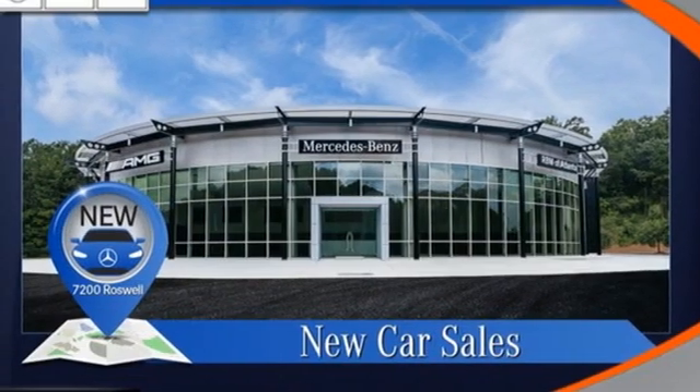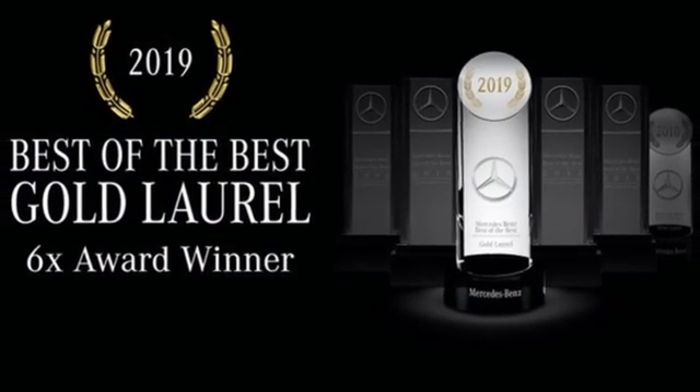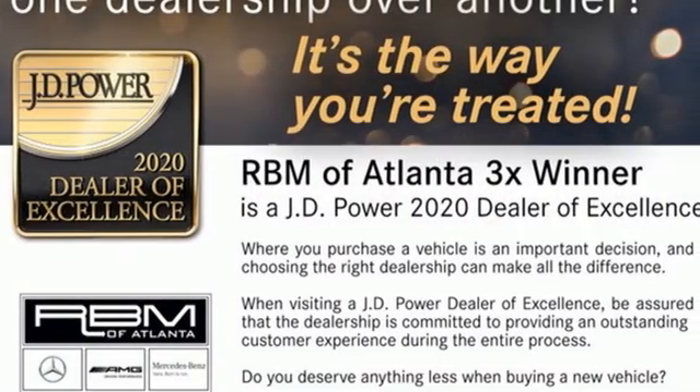Rear parking sensors. Streaming audio. Memory exterior door mirror settings. Dual zone climate control. Auto dimming rear view mirror. And automatic transmission.